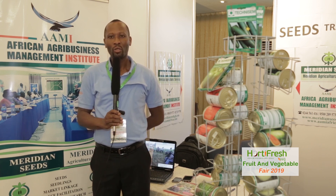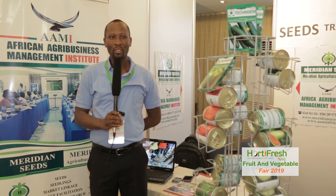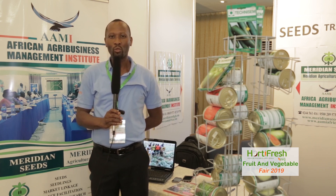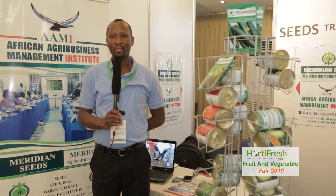We are into seeds, training, and also provision of business development services to agribusinesses. We are located in Jowulu, near the Fiesta Royal Hotel. You can contact us on 0244-561416 or 0244-561456, and also 0500-209573.